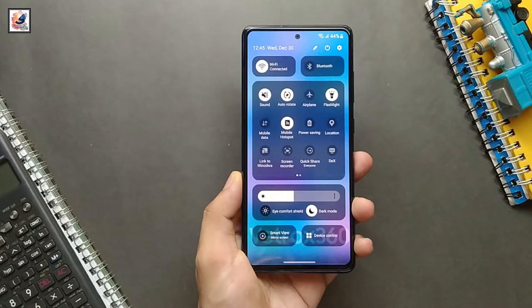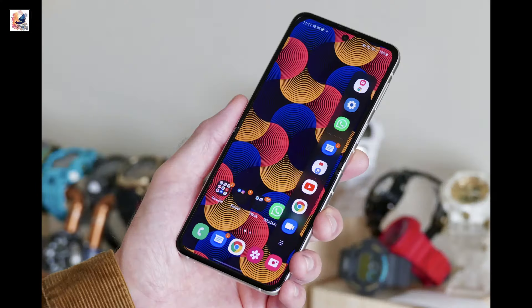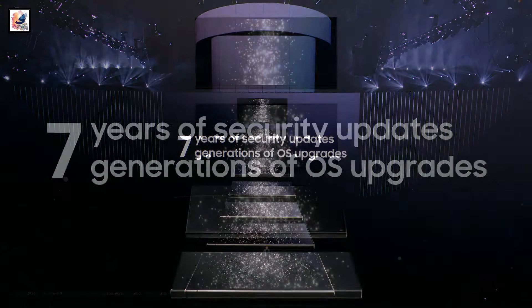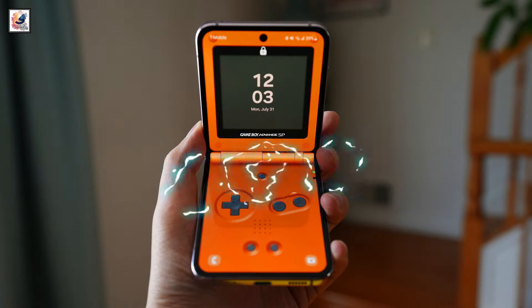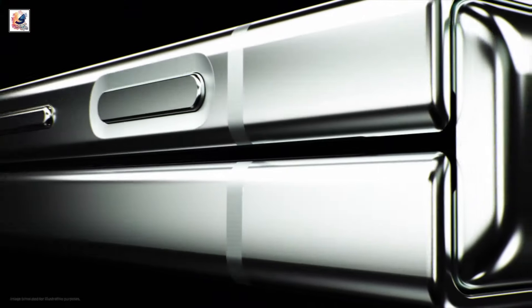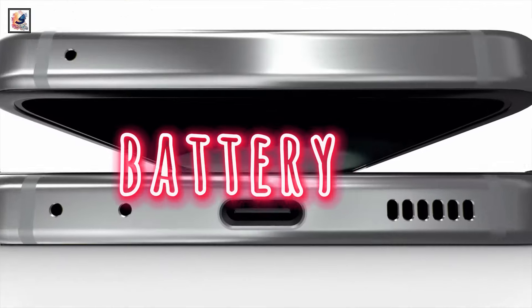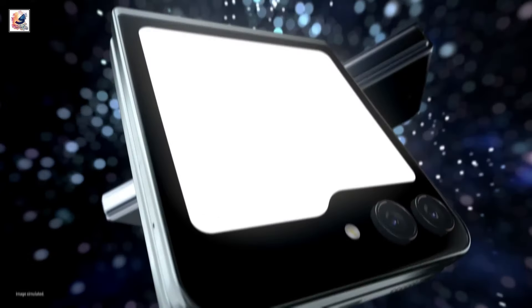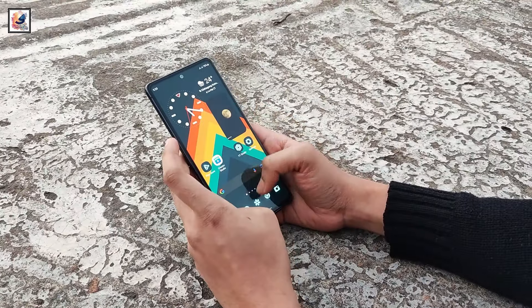The phone will ship with One UI 6.1.1 based on Android 14 out of the box and should get 7 major OS updates and 7 years of security updates. According to previous reports, the device is powered by a 4,000mAh battery with 25W wired charging through its USB 3.2 Gen 1 port. The Flip 6 is expected to be $100 more expensive than its predecessor.